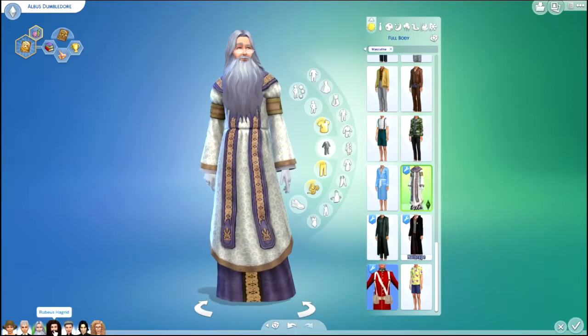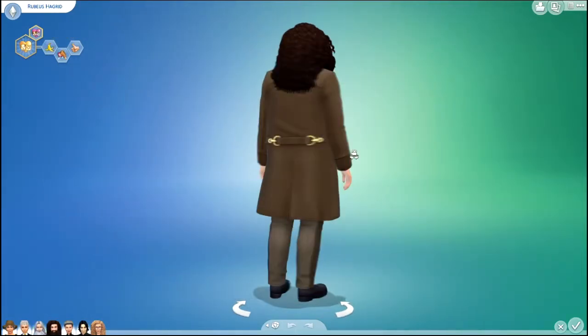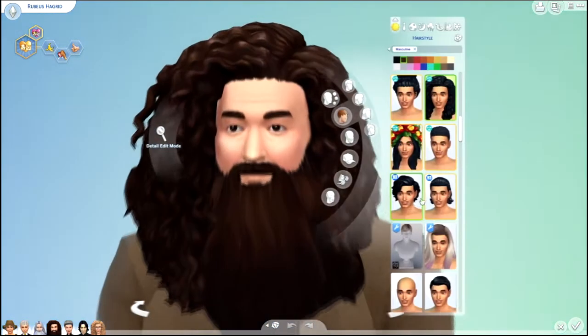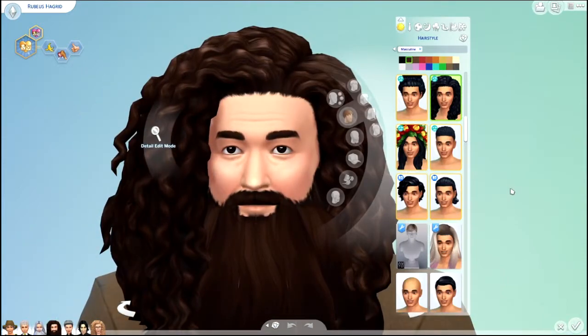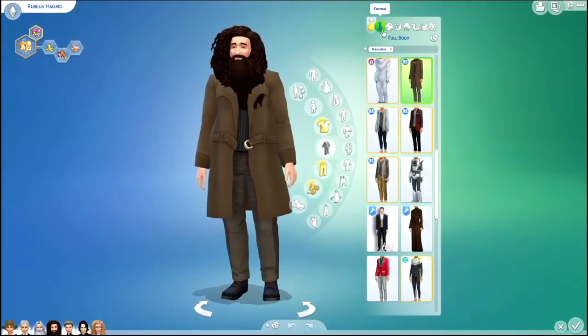Next we have Rubeus Hagrid. He's got the big bushy hair and beard — perfect for him. Here are all of his outfits.